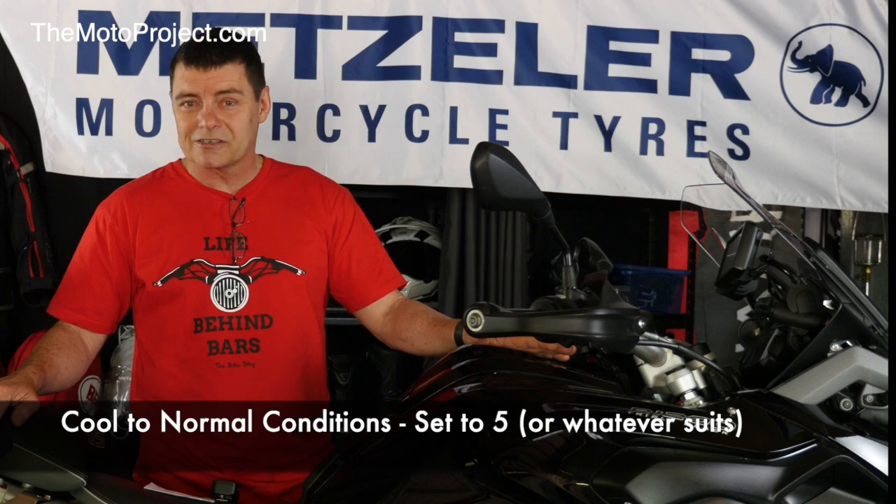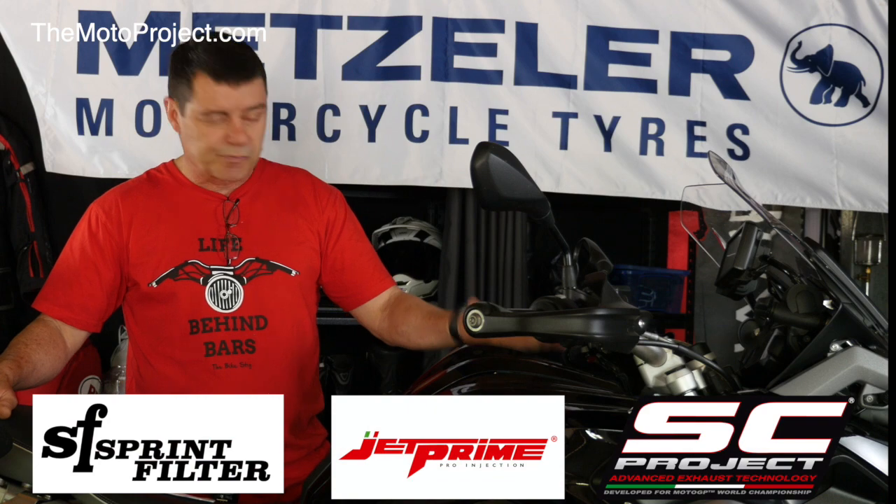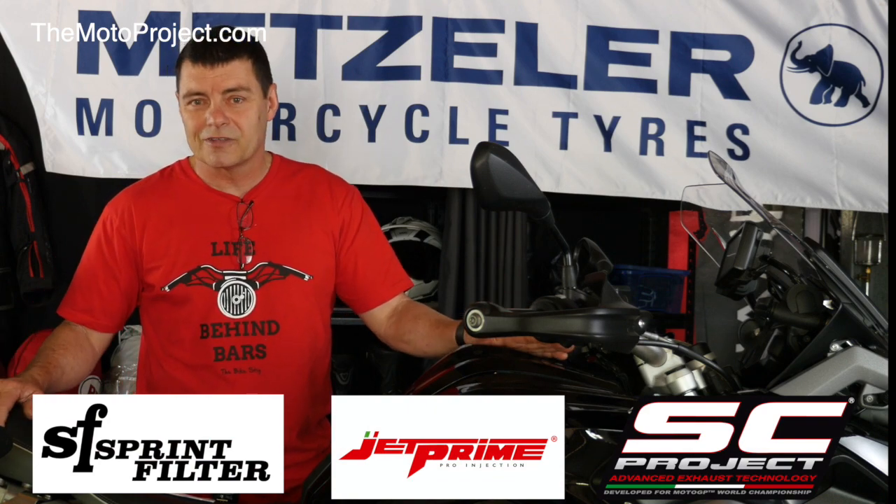I'm pretty happy with the device and I'm going to leave it on there. The combination of SC Project exhaust, Sprint Filter and Memjet Evo — it's a pretty good package. So there you have it.